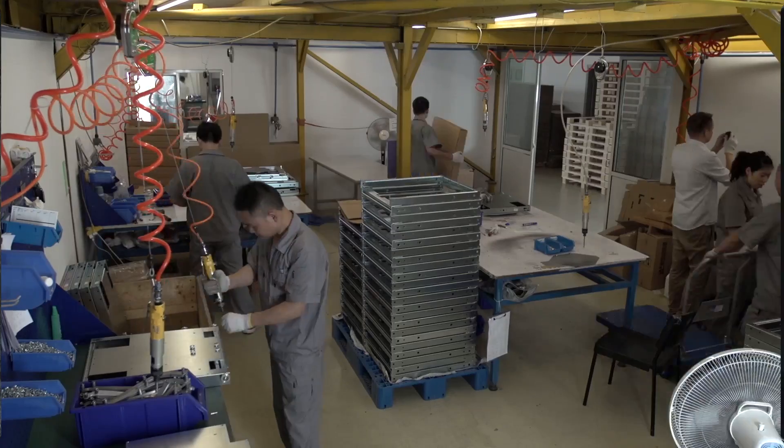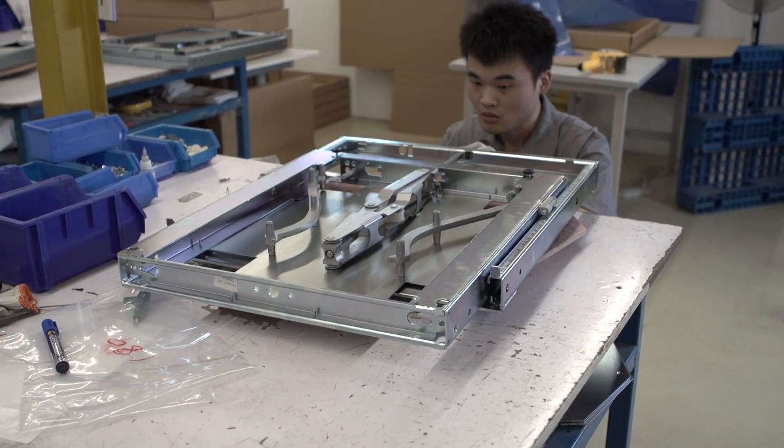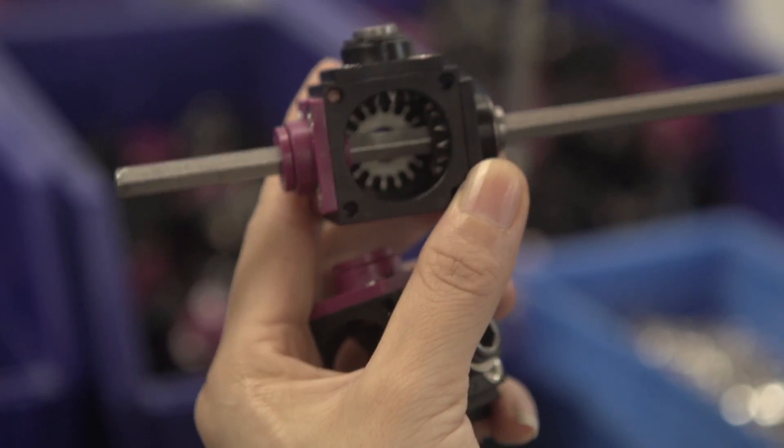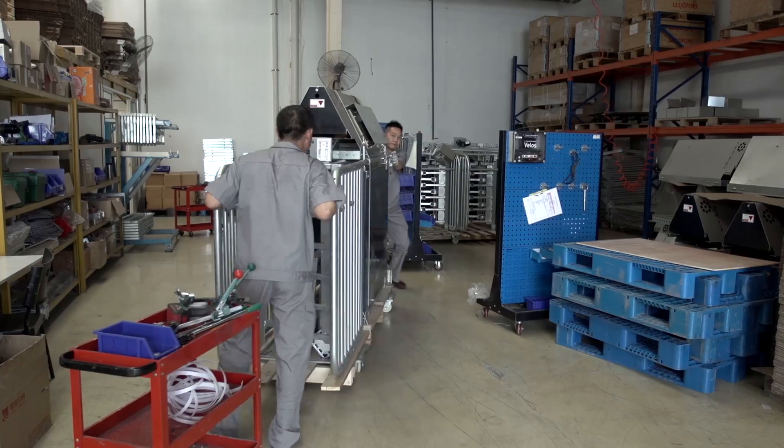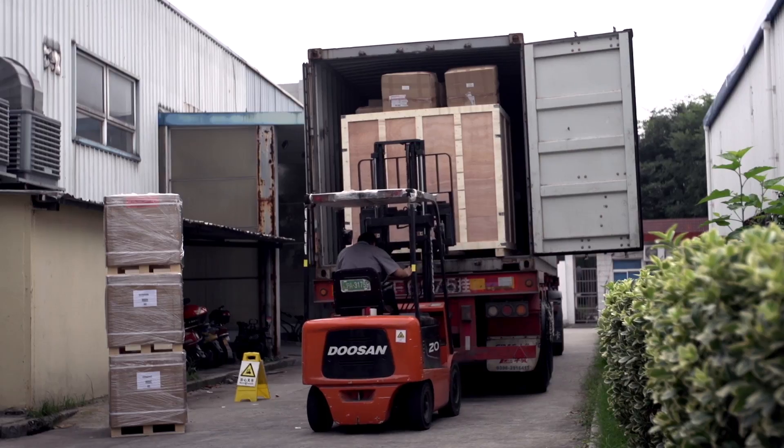The completed parts are shipped separately from each supplier to our factory in Shanghai. The components are assembled there by our local staff. Your finished product will be delivered to your Chinese customer. We can provide the logistical support you need and can organise the complete after-sales service.